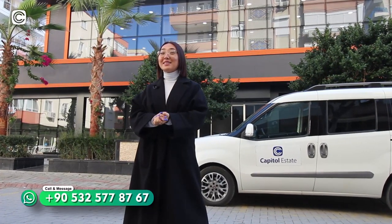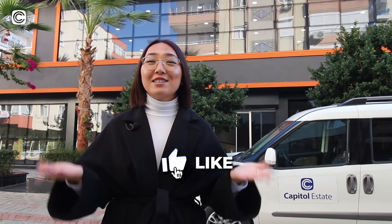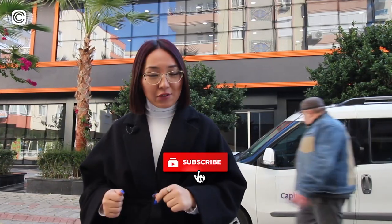Hello everyone, this is Ayana from Capital Estate. Welcome back to our channel where we're showing you the finest properties for sale in Turkey. Today we're going to tour a beautiful commercial property which you see behind me. Before that, subscribe to our channel, like this video, and don't forget to turn on your notifications.